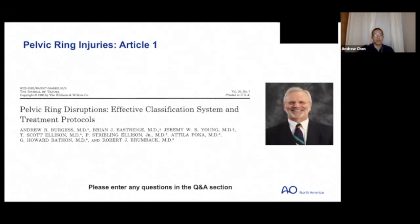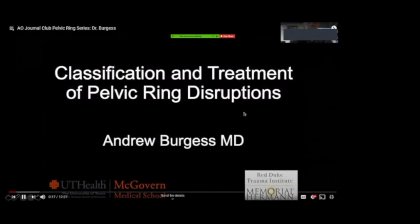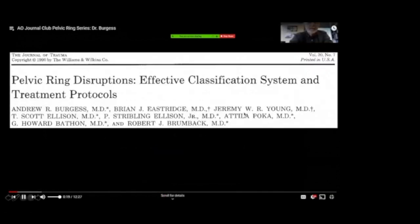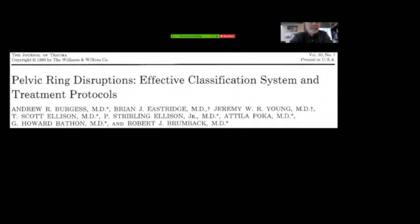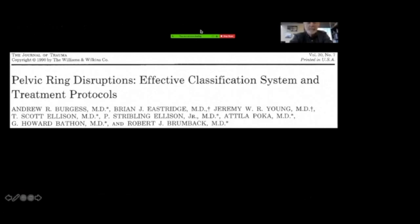Our first article is going to be presented and moderated — we want to thank Dr. Burgess for taking time to join us. The paper that was selected is from the Journal of Trauma in 1990, looking at pelvic ring disruptions: an effective classification system and treatment protocols.